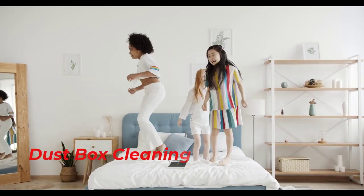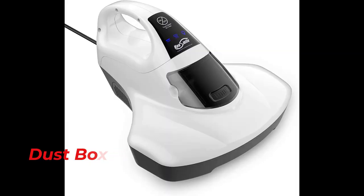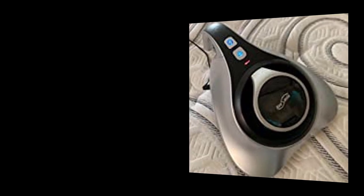Dust Box Cleaning: The cleaner machine features a snap-on dust box that is easy to clean and can be cleaned directly under the faucet, allowing regular cleaning without the hassle of weakened suction or clogged dust. Note: the filter needs to be used after drying.